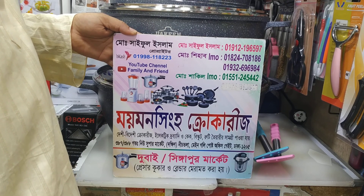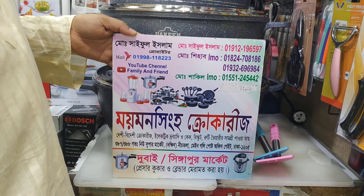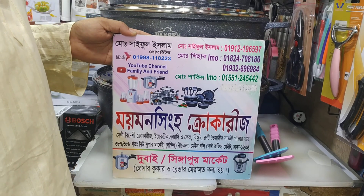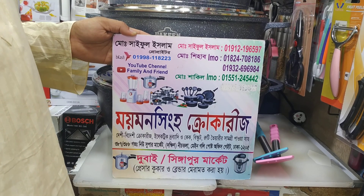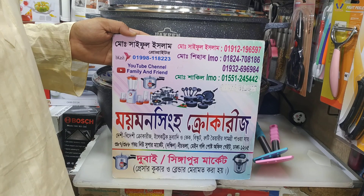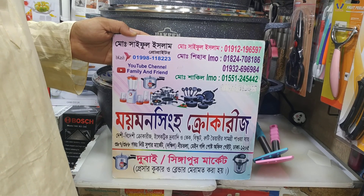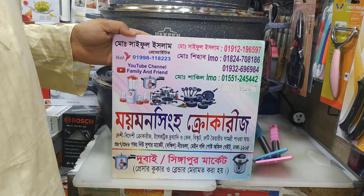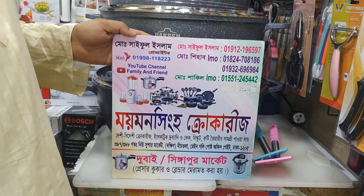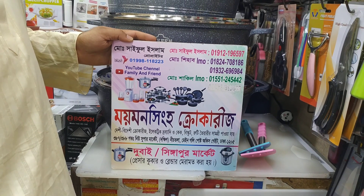We can also provide this item number. We have to make the list with the number for this item. We want our name and address listed as a number for payment. The number is from the owner. I will see you in the next video.